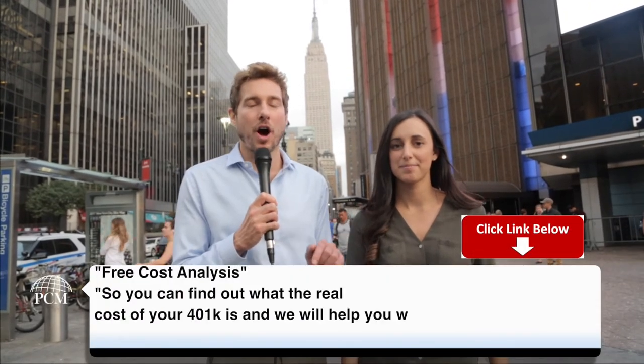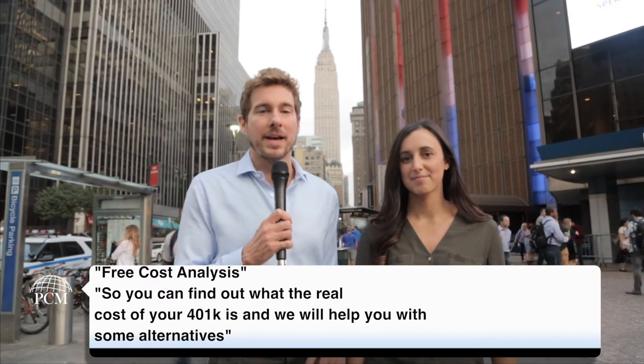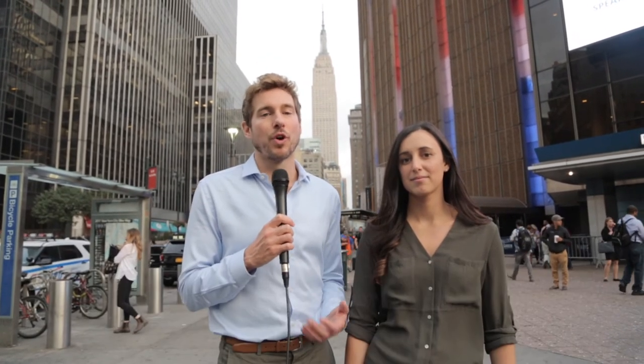So you need to know what the fees are. If you want to find that out, click on the link below and we'll run a free cost analysis so you can find out what the real cost of your 401k is. And we'll help you with some alternatives if there's a lower-cost way to manage that money. So check it out.